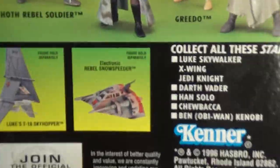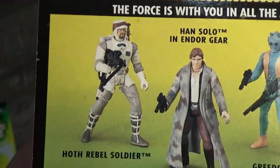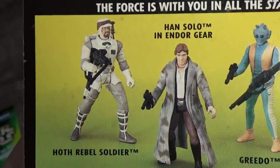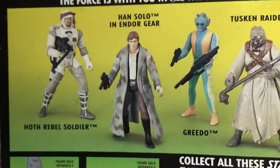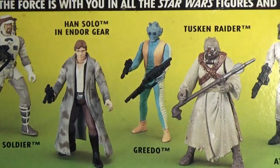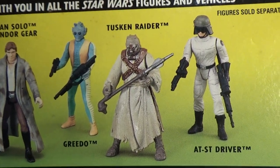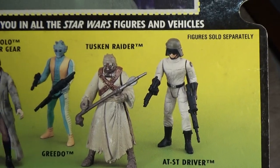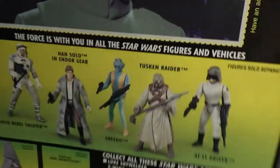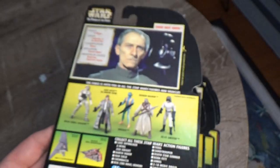A couple more to go — we've got the Grand Moff Tarkin card back. The T-16 and Snowspeeder again, surprise surprise. Hoth Rebel Trooper — I have two or three of those — Han Solo in Endor gear, Greedo (I don't think I've ever had the Power of the Force Greedo), a couple of Tuscan Raiders, and I don't have an AT-ST driver. There are definitely still a couple that'll elude me — not so much elude as I just haven't gotten them yet.